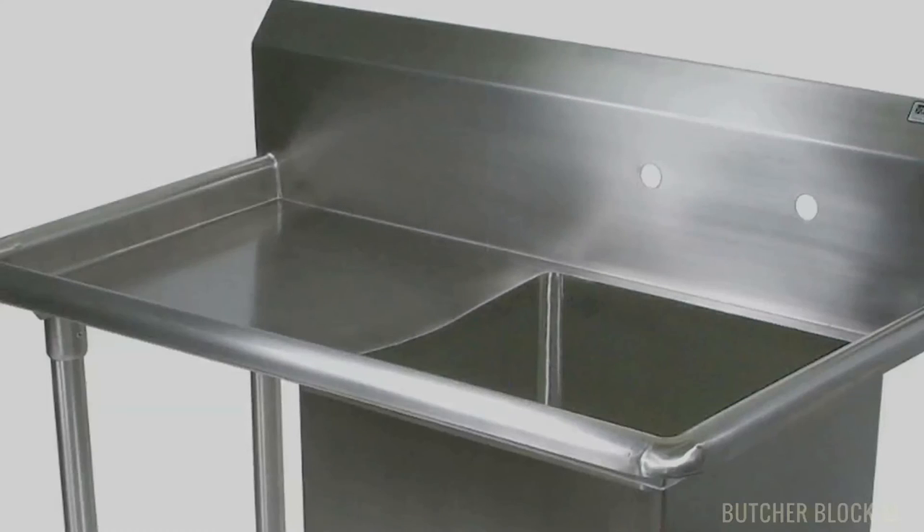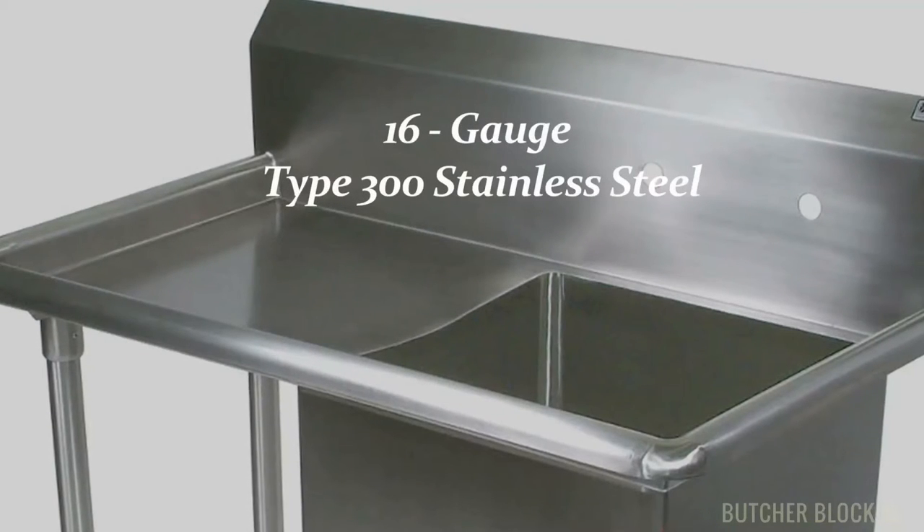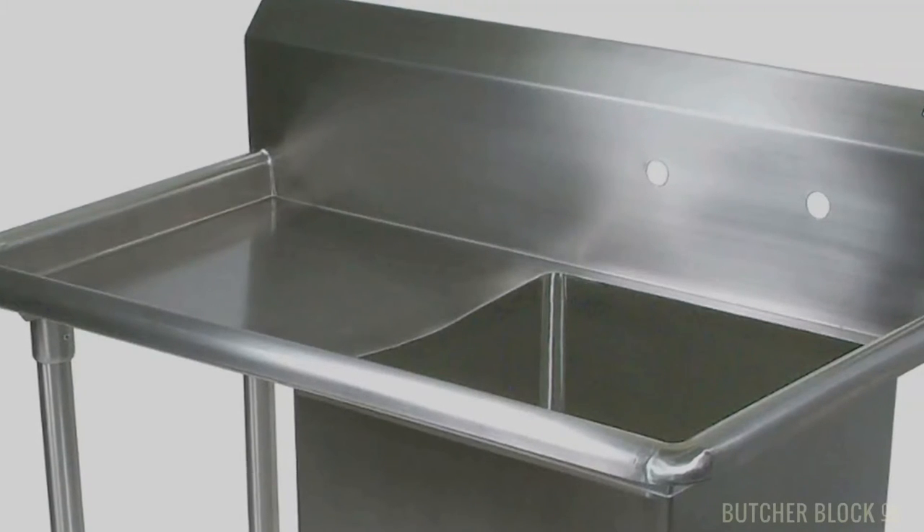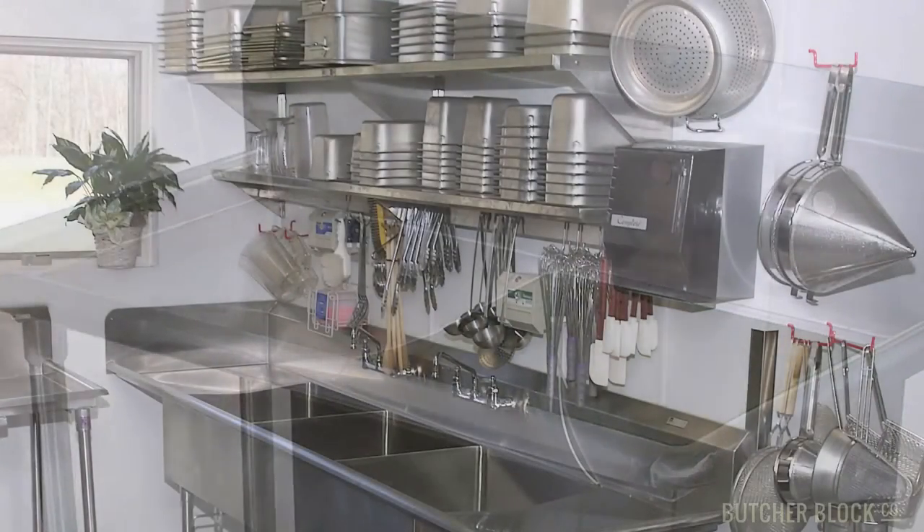All these sturdy commercial sinks are made of rugged 16-gauge type 300 stainless steel. The steel on the front and side edges of the sink frames is rolled down 180 degrees for superior safety and aesthetics.